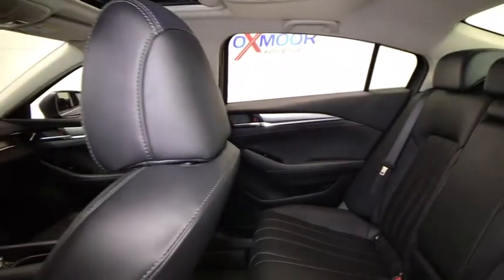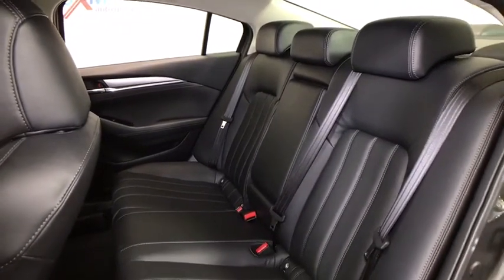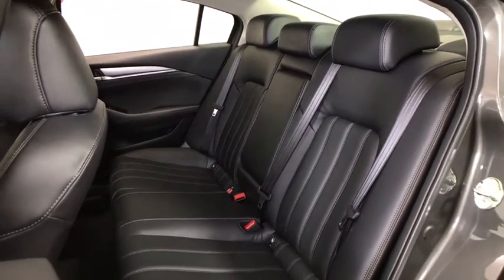Power windows, heated front seats, rear window defroster, power moonroof, panic alarm, brake assist, dual zone climate control, tachometer.